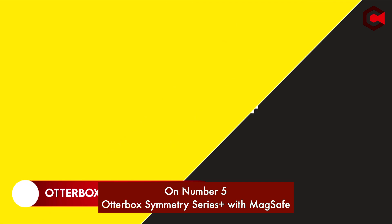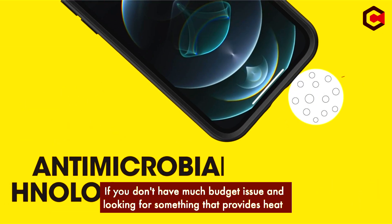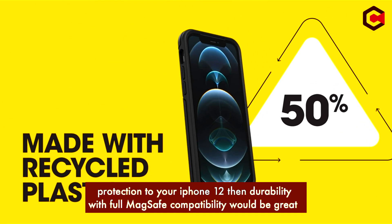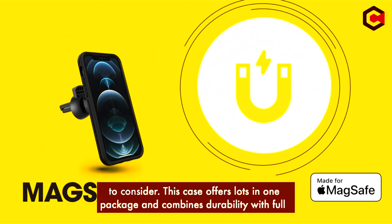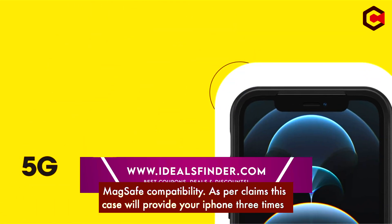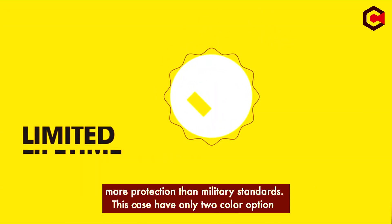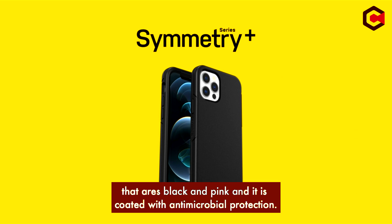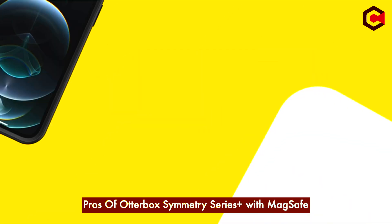On number 5: OuterBox Smithery Series Plus with MagSafe. If you don't have much budget issue and are looking for something that provides heat protection to your iPhone 12, then durability with full MagSafe compatibility would be great to consider. This case offers a lot in one package and combines durability with full MagSafe compatibility. As per claims, this case will provide your iPhone 3 times more protection than military standards. This case has only two color options — black and pink — and is coated with antimicrobial material.